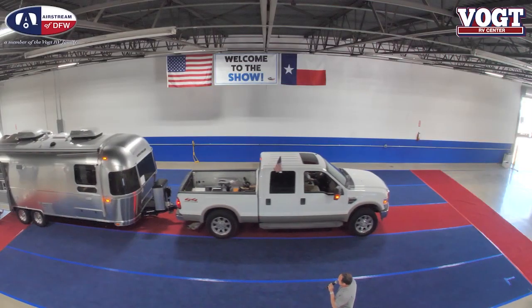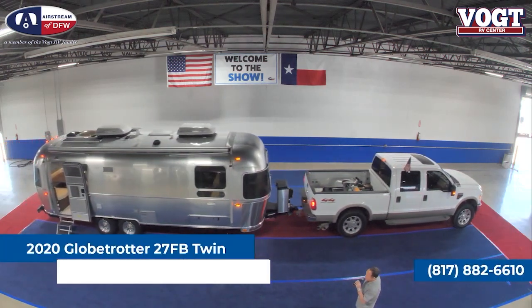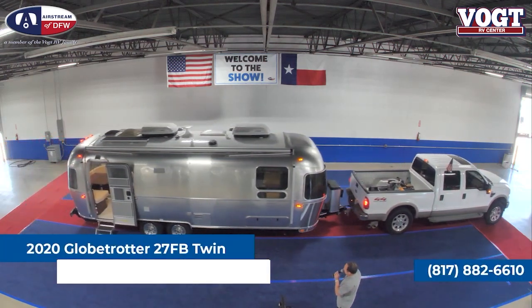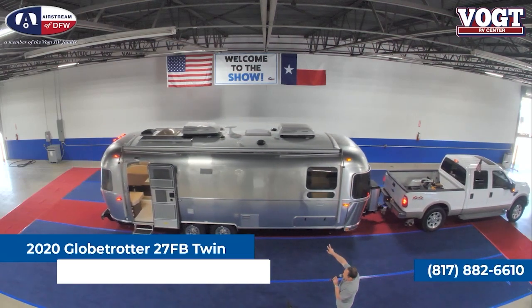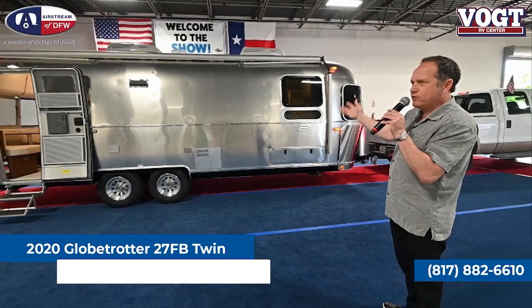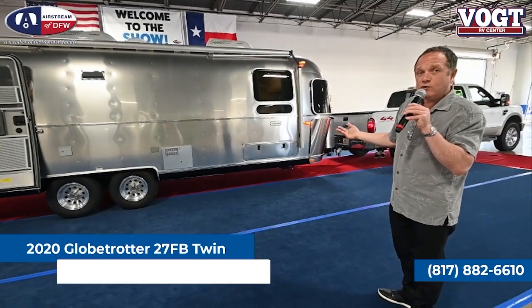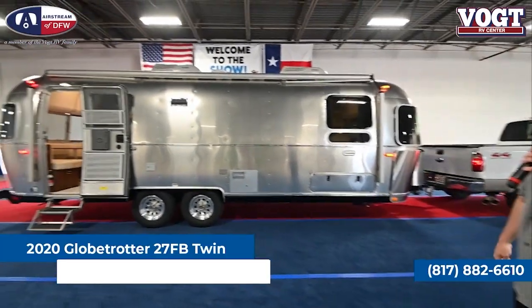The 27-foot is still going to be relatively light, weighing in at about 6,400 pounds with a gross weight of 7,600. Again we're going to see that option for two air conditioners. And one option we haven't mentioned, from 25 feet and larger, we can have either that queen bed that we saw in the 25 or twin beds like we're about to see in the 27.